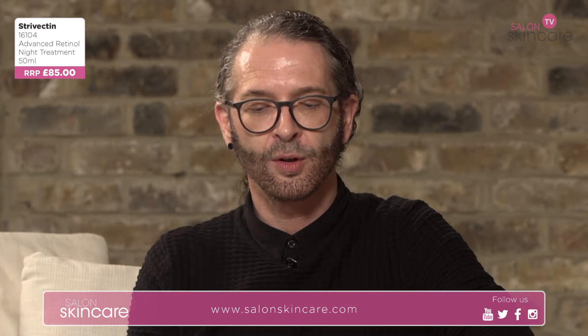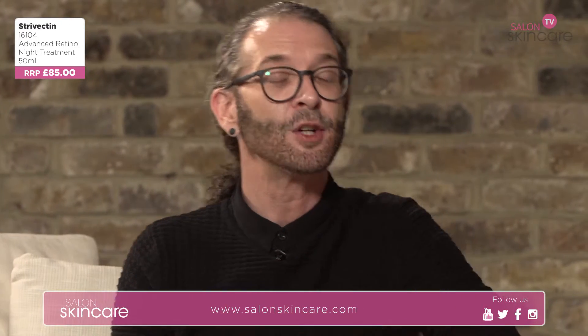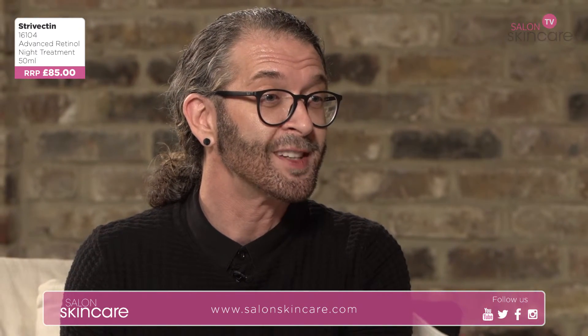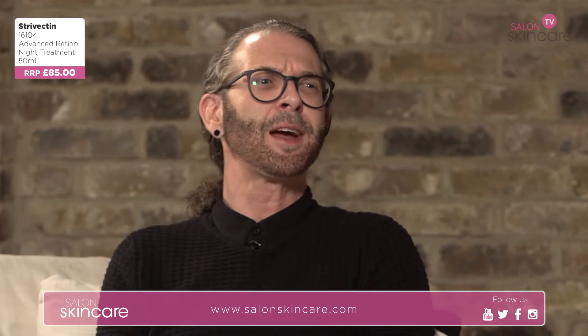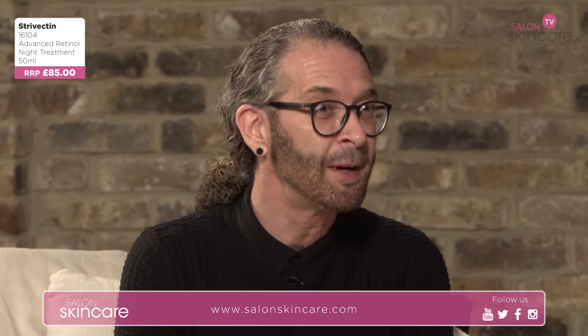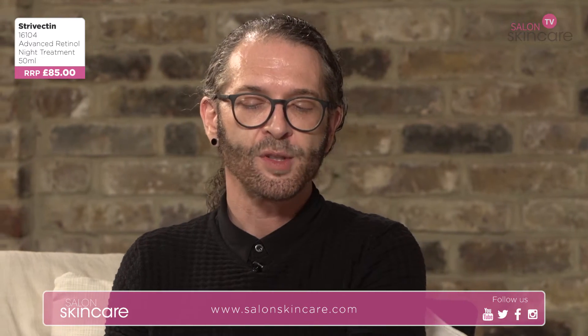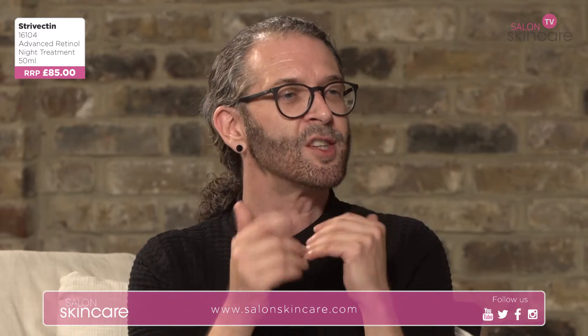Strivectin really does go in for clinical trials — we do a full three-stage trialling. We don't just do self-assessment where we ask you what you thought. We want to prove it: we do silicon peels, which can measure the line depth and changes in our skin over an eight-week period, and we also do clinical photography so you can see the difference.